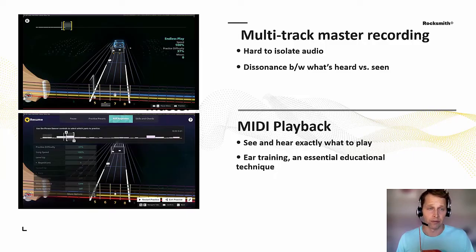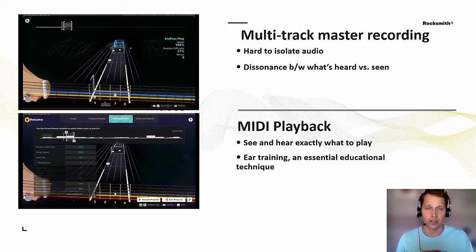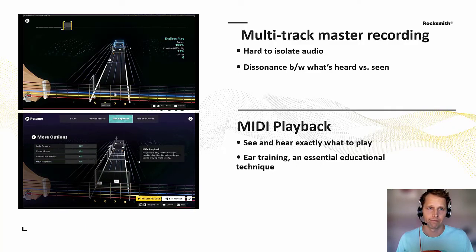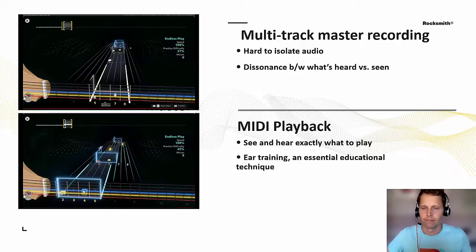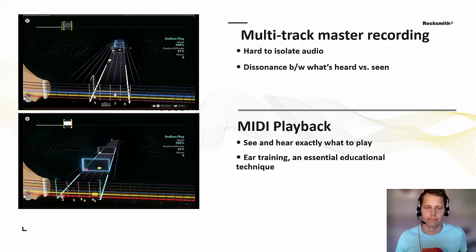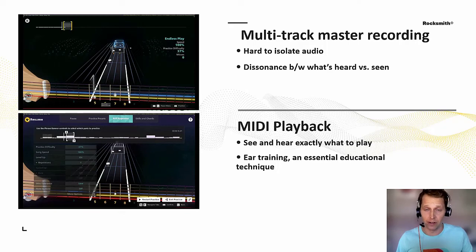Here's an example of Ride of the Valkyries in multi-track with two guitars playing the complete song, and then MIDI playback playing only the notes for my instrument at the current difficulty setting. So here we have an accessibility benefit and an educational benefit all in one — I think that's really cool.